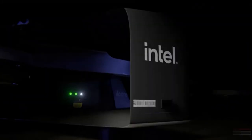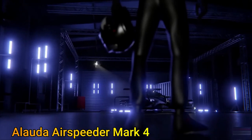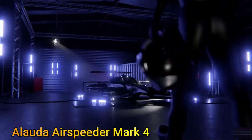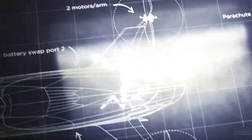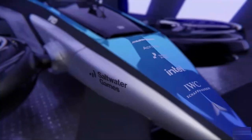In February of 2023, one of the coolest eVTOL designs was rolled out — the Lauda Airspeeder MK4. How was this design reached? What is the engineering behind this sleek eVTOL? These are the questions that will be answered in this video.